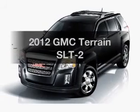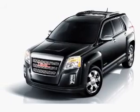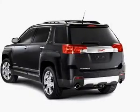Introducing the 2012 GMC Terrain. If you're looking for a first-rate auto, this one could be yours today.